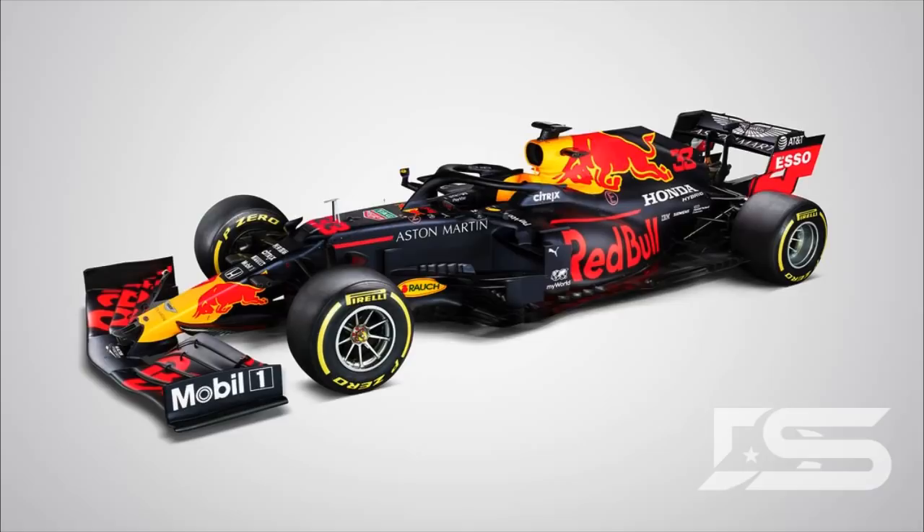Max is hoping he can win in Austria, Germany, and Brazil — three tracks which really suit the car and chassis, and of course where he's won before. Not too much has changed on the car apart from the stronger Honda engine underneath the bodywork.